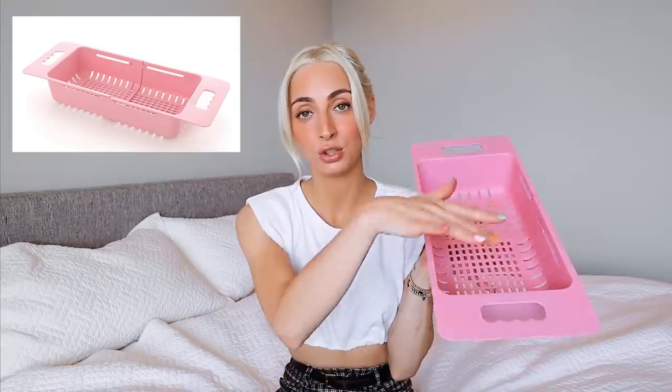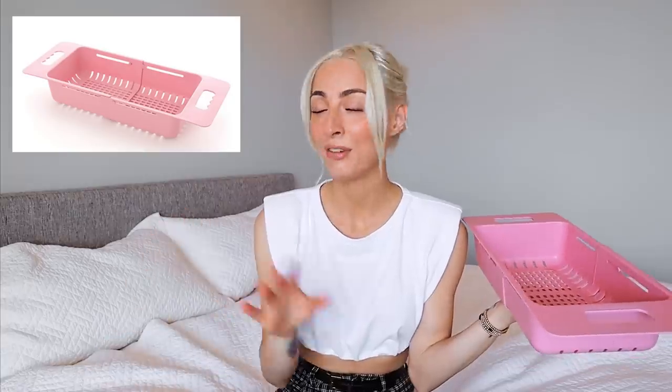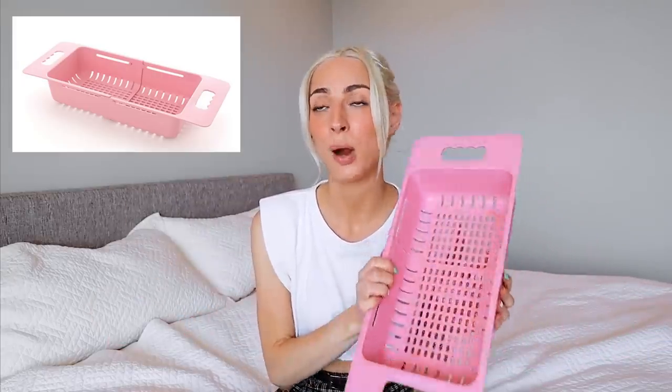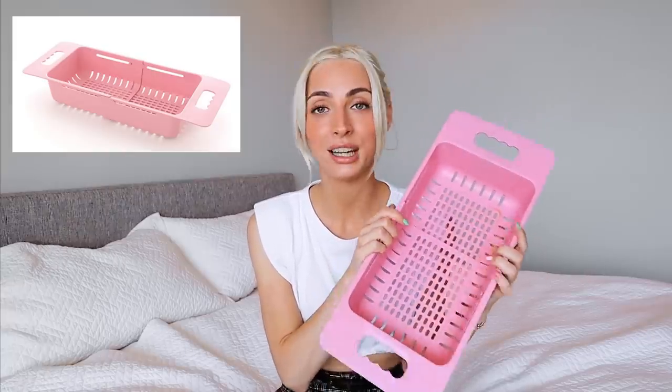If you've seen my vlogs, you've seen this — it's an over-the-sink colander. Yes, I use it to wash fruits and veggies, but with a toddler going through so many snacks and meals, I prefer to hand wash things right after use and let them air dry in here. I know I'm going to use it again in a couple hours, so I do a final dishwasher wash at end of day. It's not the most aesthetic thing but it's the most practical, and I've used it for over a year.